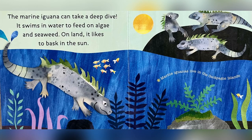The marine iguana can take a deep dive. It swims in water to feed on algae and seaweed. On land, it likes to bask in the sun. Marine iguanas live in the Galapagos Islands.